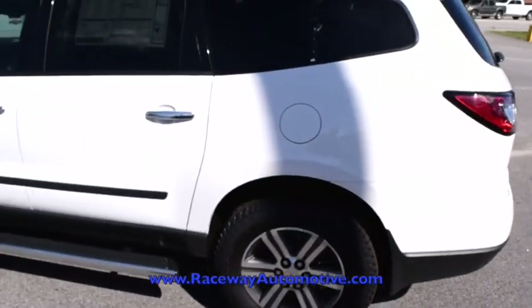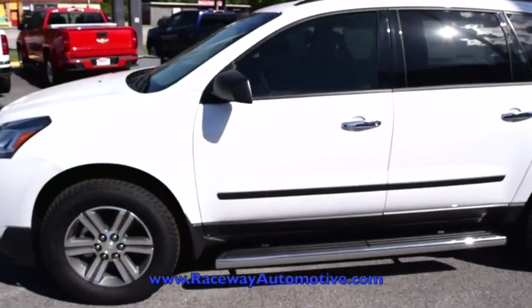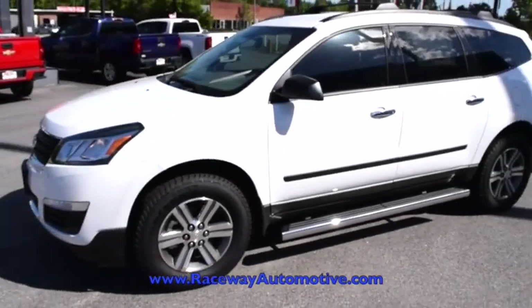For more information on this and other vehicles, give us a call at 843-332-0185. Thanks for watching and come see us at Raceway Chevrolet in Hartsville, South Carolina.